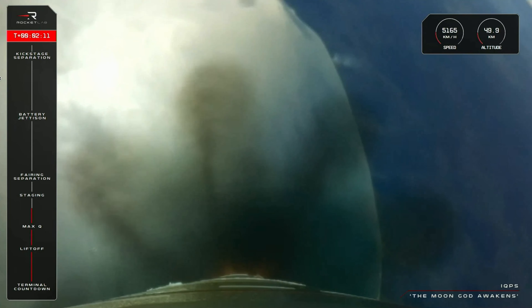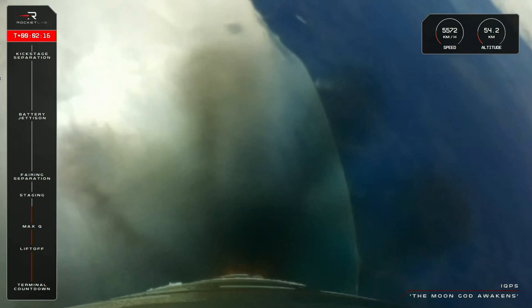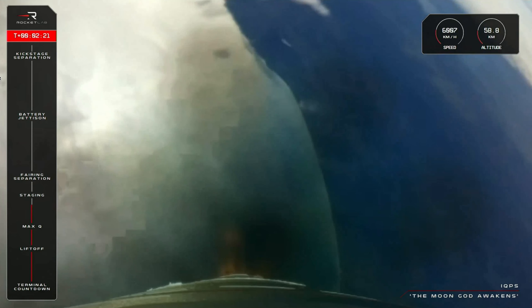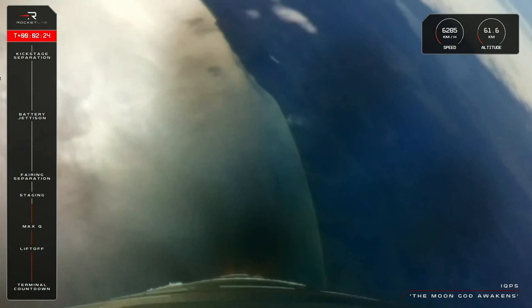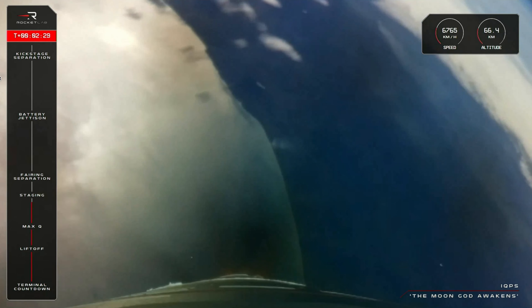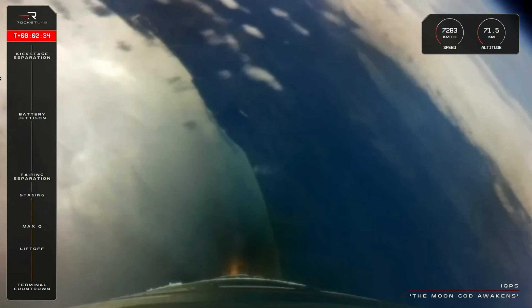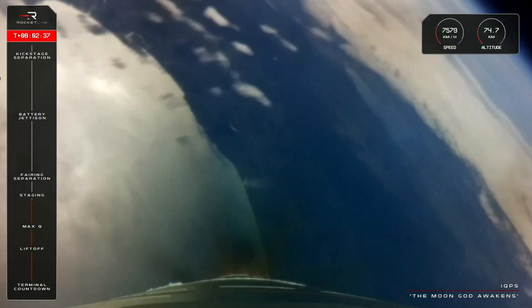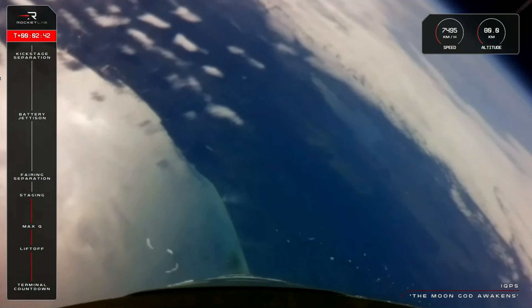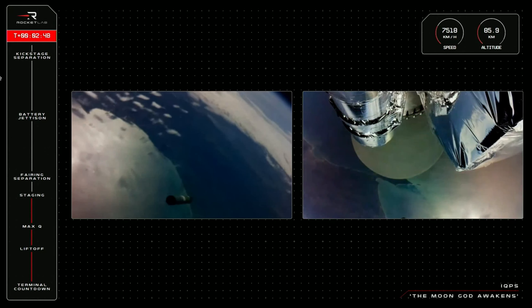Stage 1 propulsion holding nominal. Standby for MECO in roughly 30 seconds. 15 seconds to MECO. Entered Burnout Attack Mode. MECO confirmed. Stage 2 ignition successful. Stage 2 ignition confirmed.